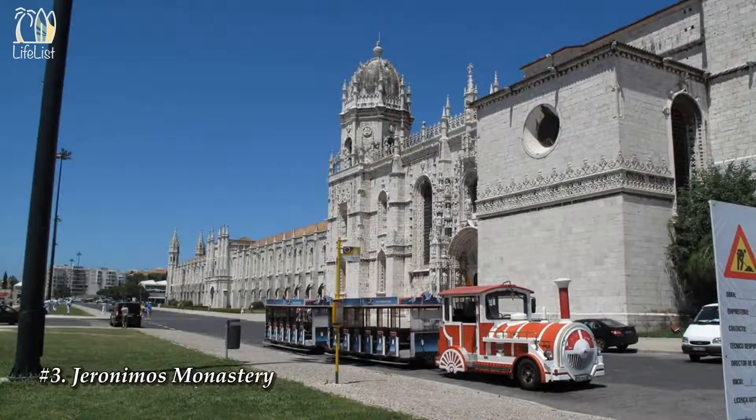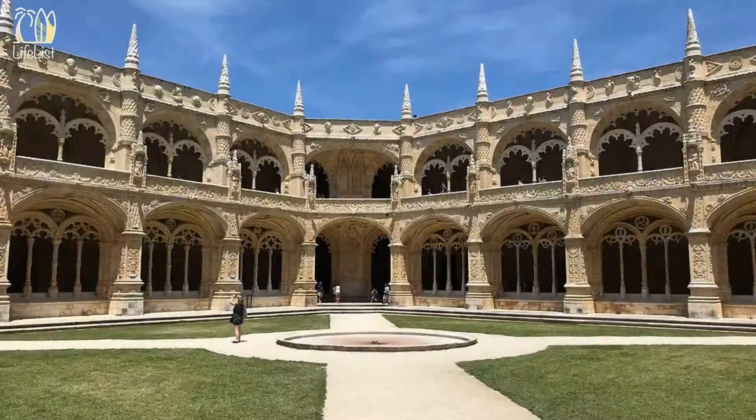Number 2: Lisbon Oceanarium. Opened in 1998, the Oceanario was the centerpiece of the 20th century's last World Fair, themed 'The Oceans: A Heritage for the Future,' and eternally binds Lisbon to the oceans. The Oceanario's mission is to promote knowledge of the oceans and bring up the public about the duty of protecting natural heritage through changing their daily habits.